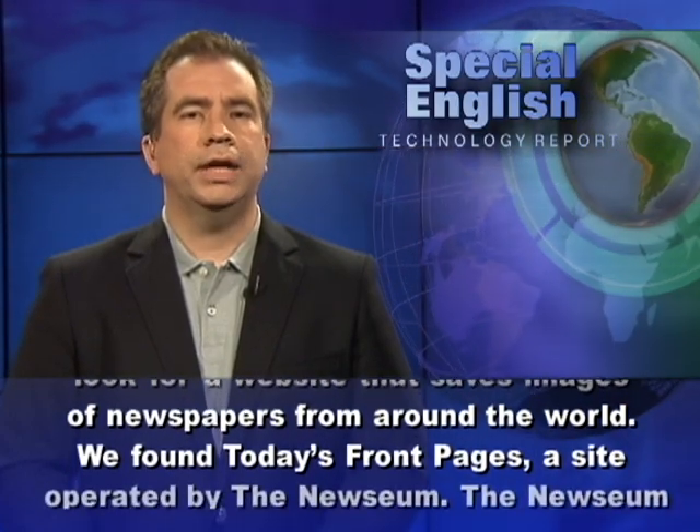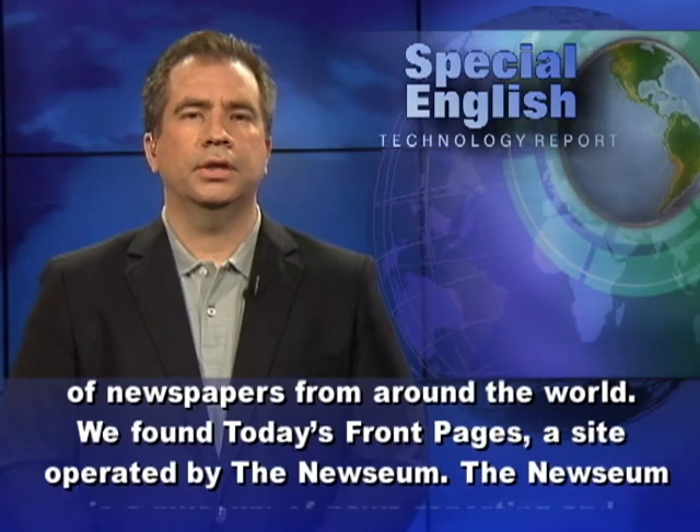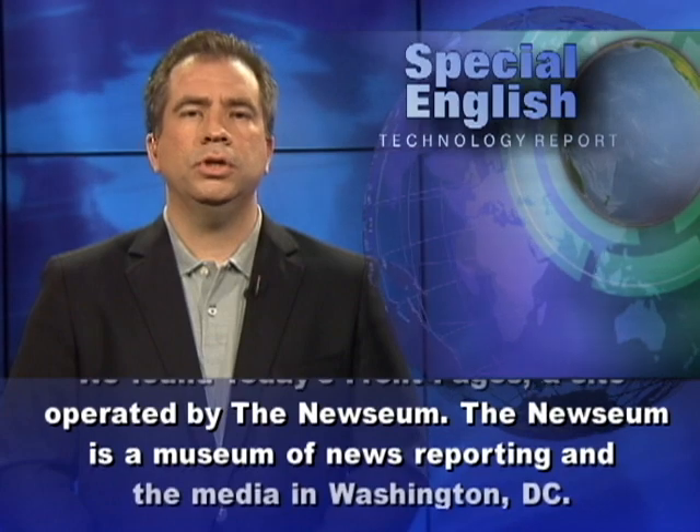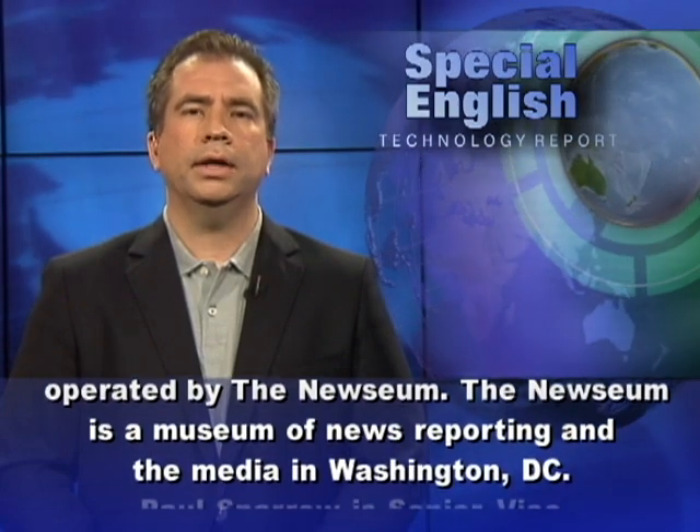We found Today's Front Pages, a site operated by the Newseum. The Newseum is a museum of news reporting and the media in Washington, D.C.